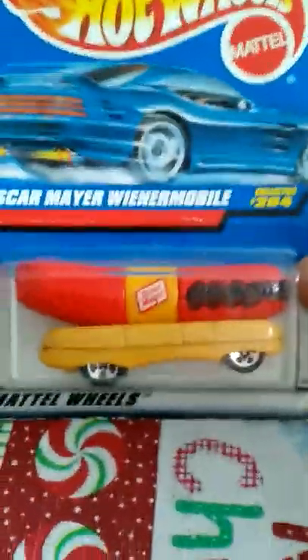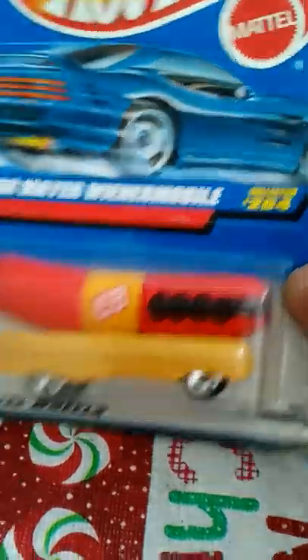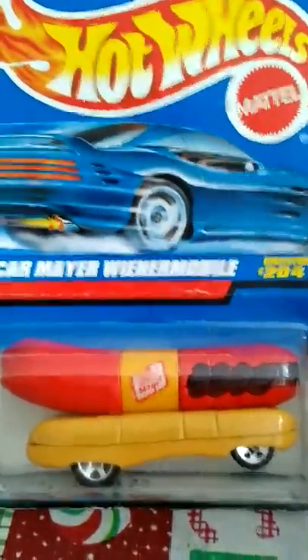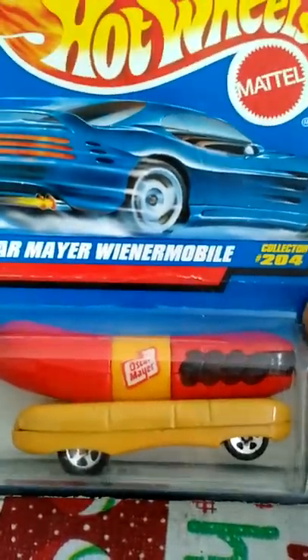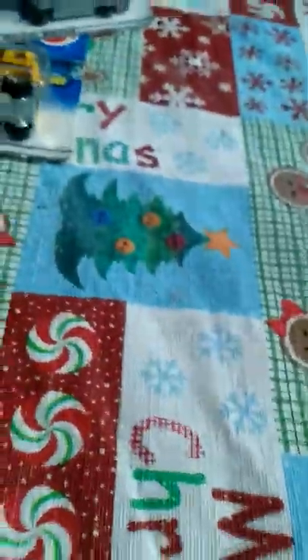Here's one for all you oldies — when's the last time you've seen an original Oscar Meyer Wienermobile? That is damn cool. I was like, that's original right there. The package card is a little aged from the 90s, but that is really really cool to me. I've actually never seen one in a package before, so I had to pick that up. Paid a little bit of money for it, but it's all in the hunt.